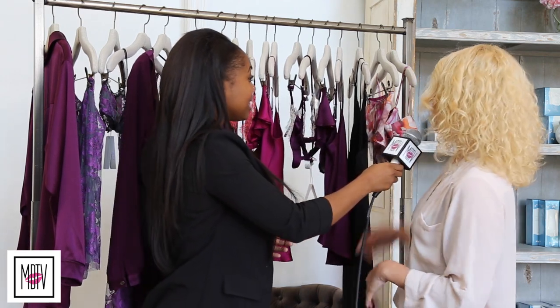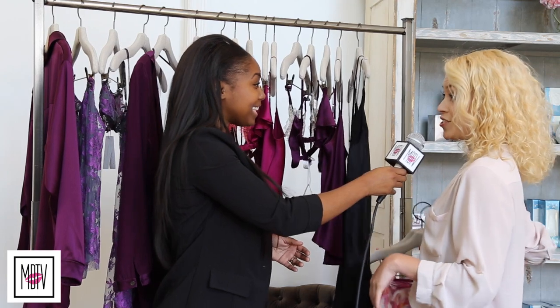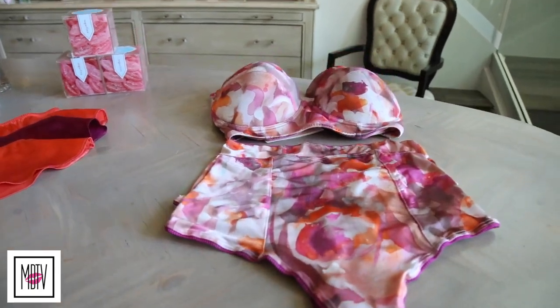You guys have some of the lounge pieces behind us as well as some of the lingerie pieces. I'll show you a piece from our new spring collection that just launched. We have a high-waisted bustier set with a high-waisted thong and the bustier is really cute. The idea of Naked Princess is we want to focus on not just lingerie but more inner-outer — things that she can wear in the bedroom but also wear out. This bustier, for example, you could pair with a high-waisted skirt or a cute high-waisted pant and a leather jacket, and she's ready to go out.